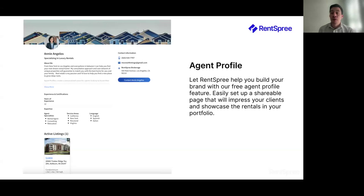RentSpree also gives you options and flexibility to customize your agent profile. We understand that agents often struggle with marketing themselves, and RentSpree gives you the tools to create a compelling feature for yourself. This agent profile will include an 'About Me,' space for your experience and certifications, the service areas you work in, and the languages you speak. You can also display your phone number, email, and brokerage address, and at the bottom there is an active listing section.